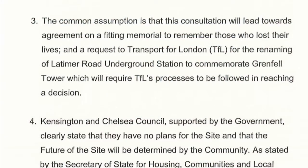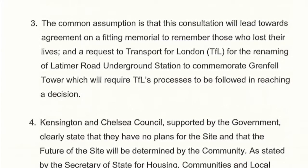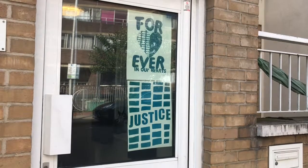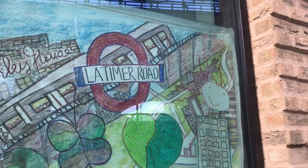A Ministry of Housing report requested that Latimer Road Station, which backs onto the tower, be renamed to commemorate the victims. Which brings us right back to our starting point — why not? At least after half a century, the station name would once again mean something.